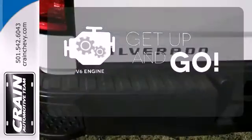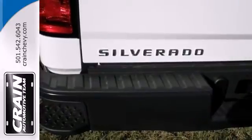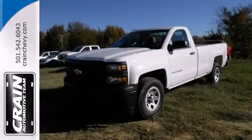The V6 engine provides the power you need. It'll help you get the job done time and time again. Check it out today.